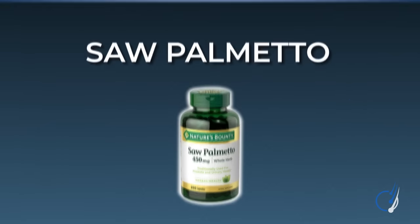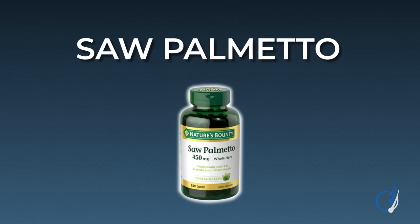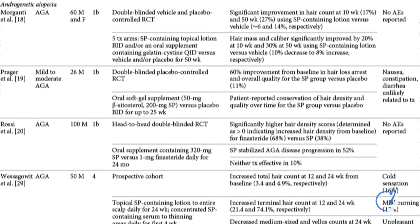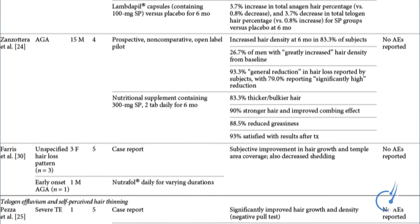First up on our list of DHT reducers: saw palmetto. Saw palmetto, a palm plant grown in the southeastern US, happens to be one of the most popular herbal DHT reducers on the market, and not without reason. In one clinical study lasting two years, saw palmetto was shown to stop pattern hair loss in 90% of men taking the supplement. Other studies have shown a bit of regrowth when combining saw palmetto as a supplement and as a topical alongside a few other ingredients. My experience working with people suggests that saw palmetto by itself is not an effective stand-alone treatment, but it's better than doing nothing. Overall, the studies show that this supplement is relatively safe, even over five-year time horizons.